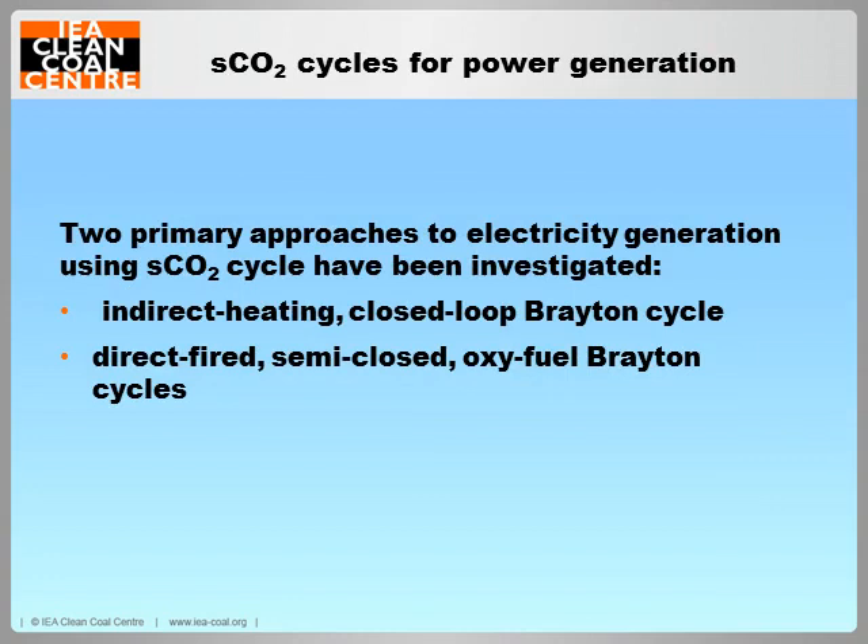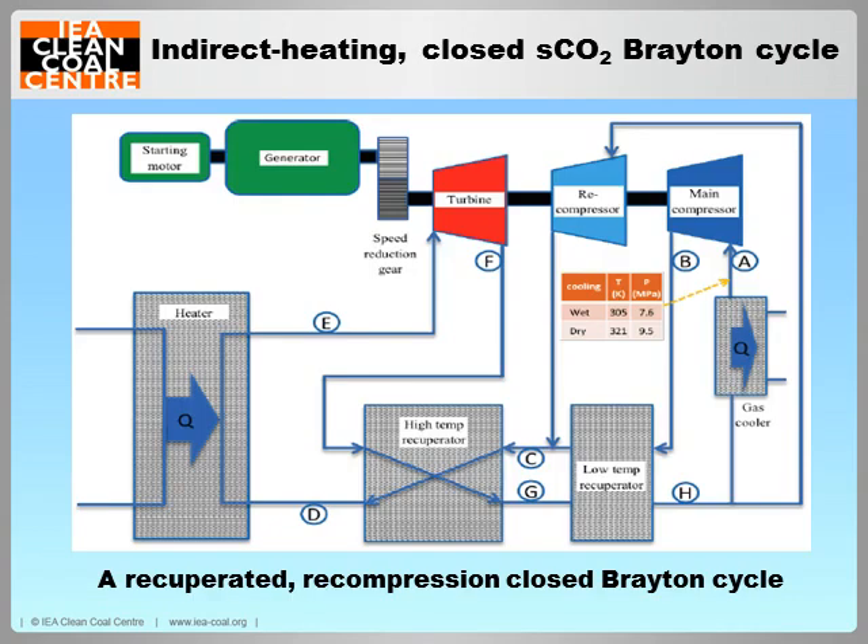Two primary approaches to CO2 cycle power generation have been investigated. They are indirect heating closed Brayton cycles, and direct-fired semi-closed oxy-fuel Brayton cycles. A closed-loop Brayton cycle operates in a way similar to a steam Rankine cycle. A number of variations to the simple CO2 Brayton cycle have been proposed and investigated. In general, for high-temperature operations, a recuperated recompression Brayton cycle is selected.